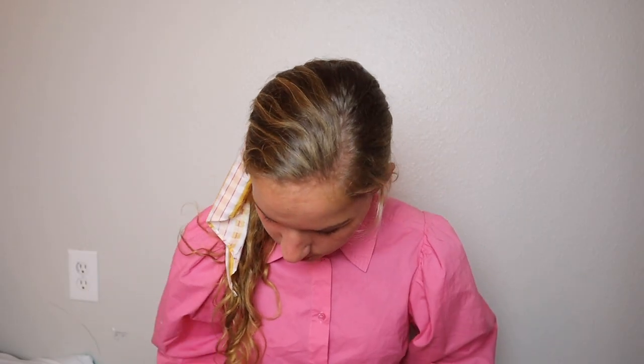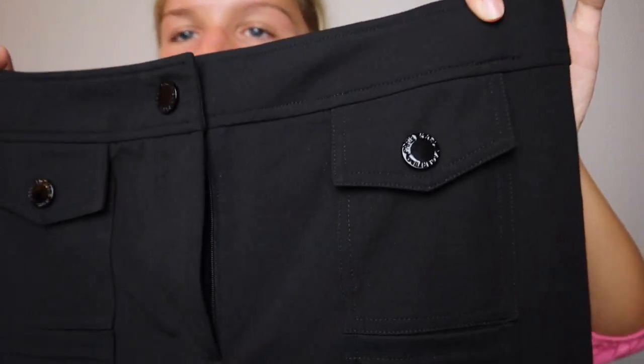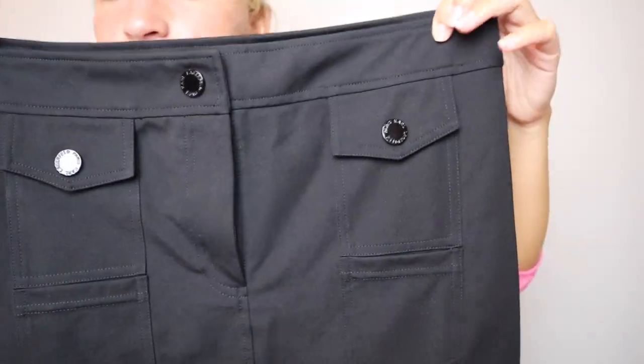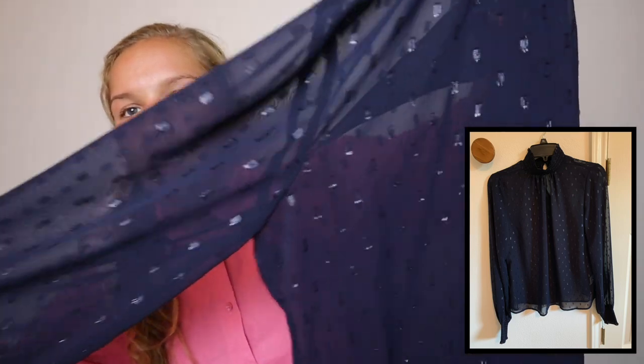From Dillard's, my mom actually found this — it's Karl Lagerfeld. This is actually the front, and the pockets are super cool. It's just a straight black skirt, nothing fancy, but it's super good quality with stretchy material.